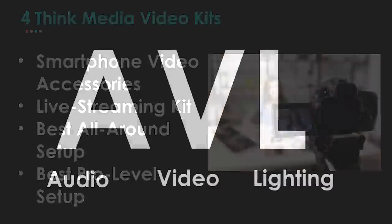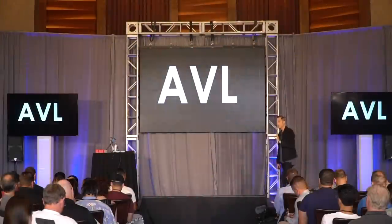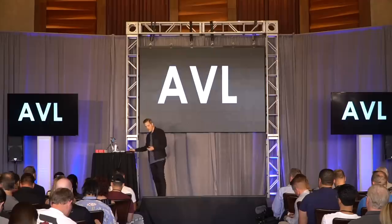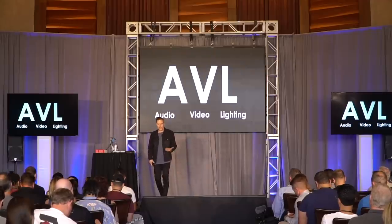It all comes down to three things that you need to know — I would write this down. Before you ever shoot a video, ask yourself about the AVL. Even if all you have is your smartphone, you should still be asking about the AVL. What is the AVL? That's your audio, your video, and your lighting.